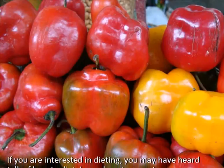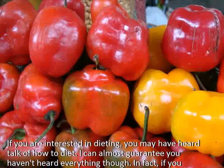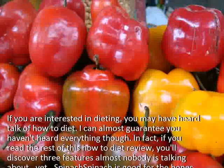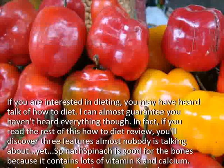If you are interested in dieting, you may have heard talk of how to diet. I can almost guarantee you haven't heard everything though. In fact, if you read the rest of this how to diet review, you'll discover three features almost nobody is talking about yet.